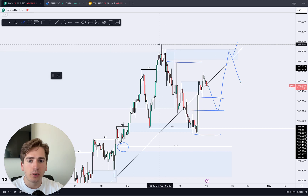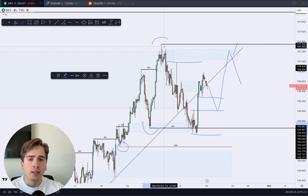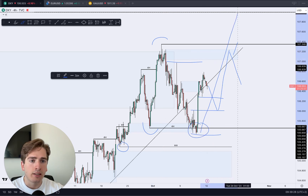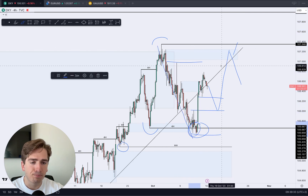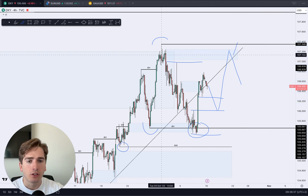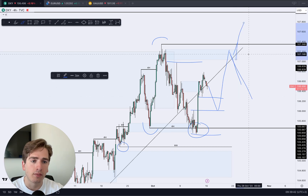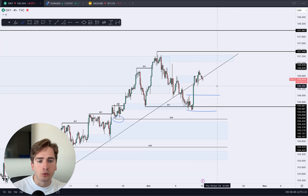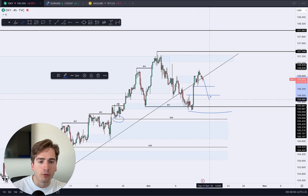Looking at this from a range perspective — this being the high, this being the low — you'll either grab liquidity here, then push further upwards and see continuation, or you grab liquidity here, then grab liquidity on the other side and see further downside continuation. Depending on how the market reacts, we're going to see either further downside or further upside. Short term, I'm waiting for a further downside movement on the dollar before it moves up higher.